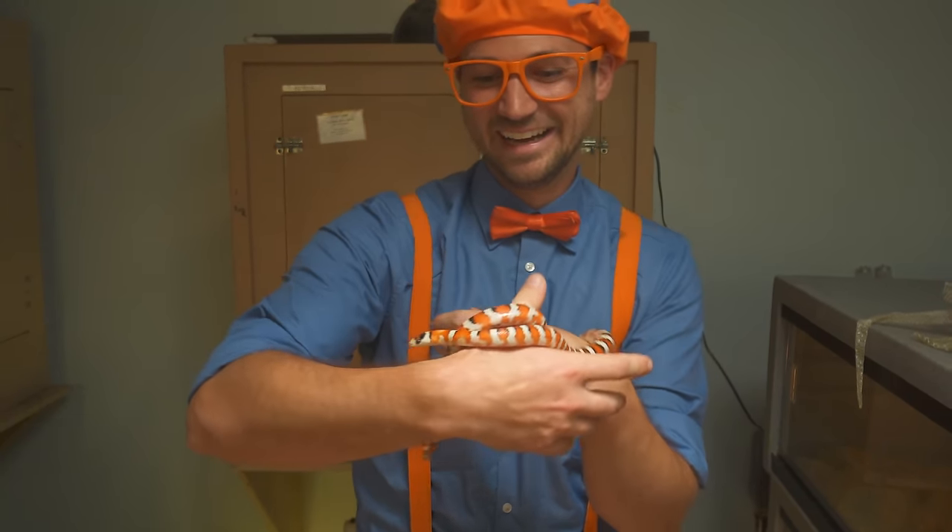This is the end of this video. But if you want to watch more of my videos, all you have to do is search for my name. Will you spell my name with me? Ready? B-L-I-P-P-I. Blippi! Good job. See you later. Blippi, so much to learn about — it'll make you want to shout, Blippi!